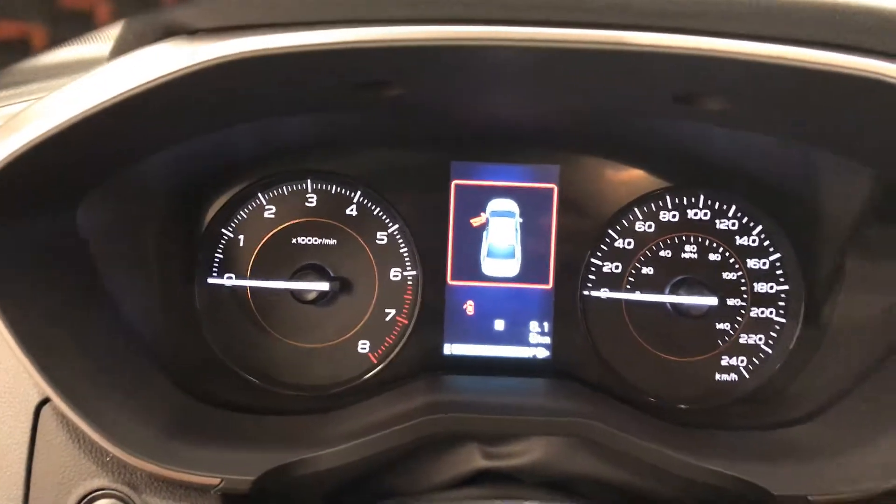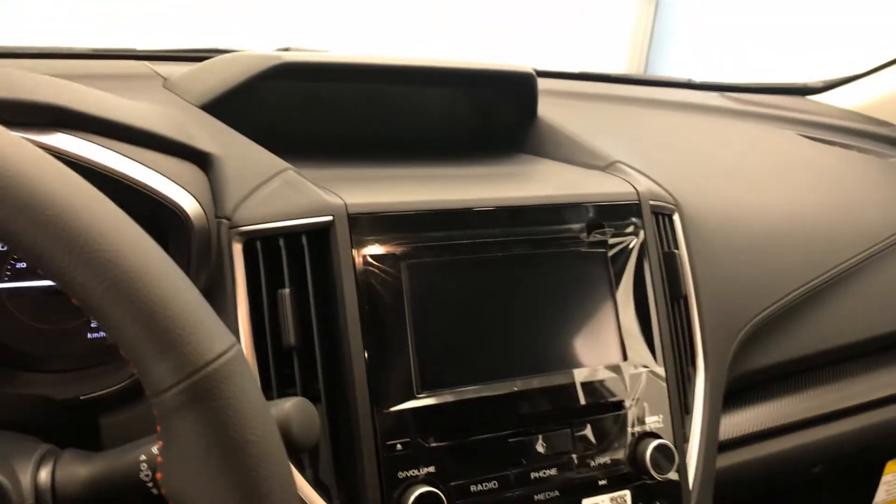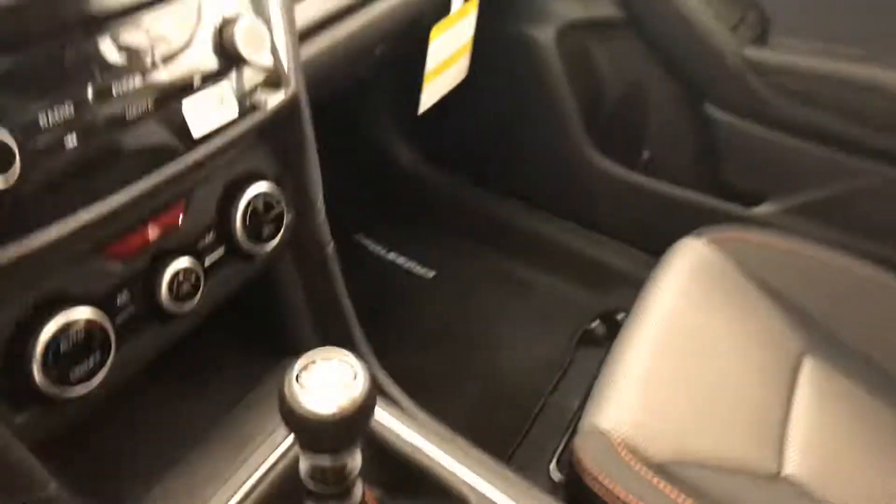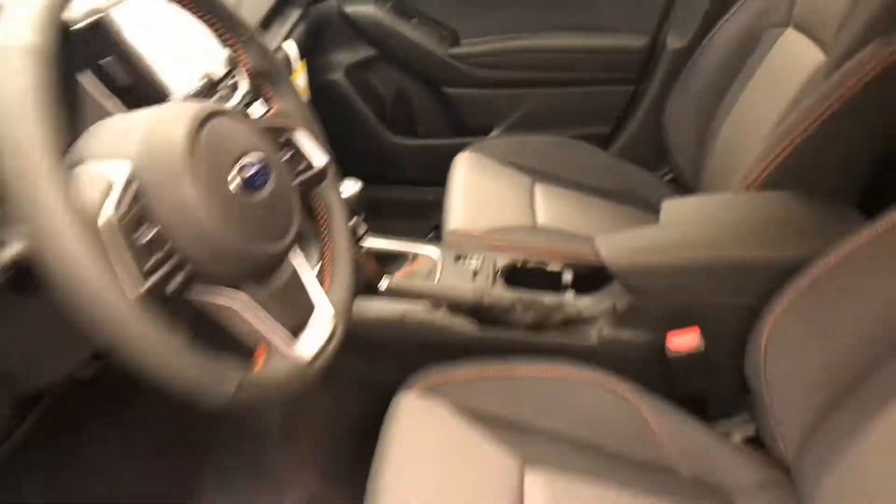The odometer reads 8 kilometers. We have an infotainment system with CD, AM, FM radio, climate control with AC and heated seats. Our interior color is black and gray.